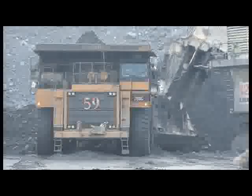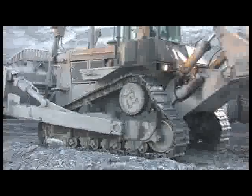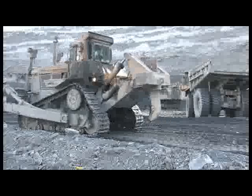Modern mining equipment requires more than just the ability to drive. One has to keep abreast of advanced technologies, including GPS.